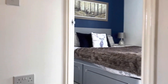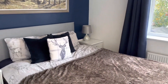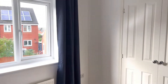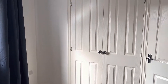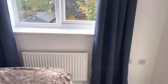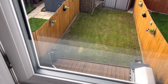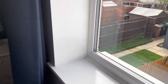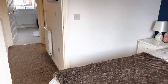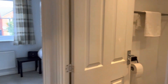As we come upstairs we find two bedrooms, both of which are doubles. Bedroom number one is to the rear of the property with built-in wardrobes and a view over the garden.